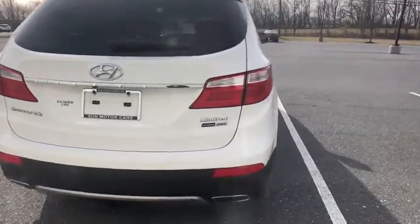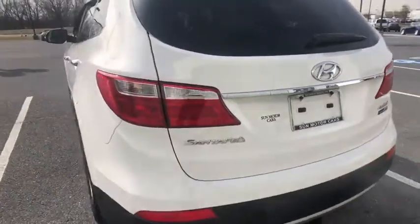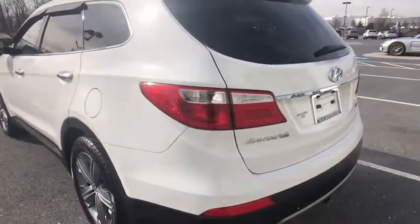CD player. Security system. Compass. Power windows. Rear window defroster. Trip computer. Heated front seat. Fog lights. Remote keyless entry.